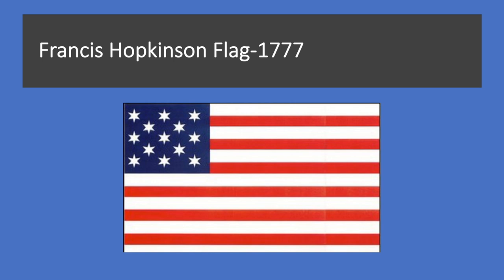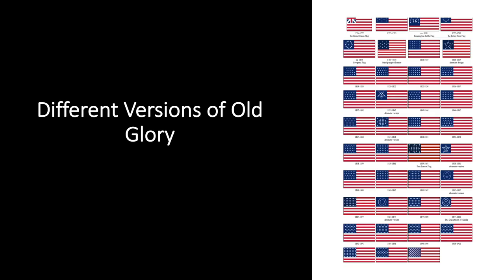The American flag was first saluted by foreign naval vessels on February 14, 1778, when the USS Ranger, bearing the stars and stripes and under the command of Captain Paul Jones, arrived in a French port. The flag first flew over a foreign territory in early 1778 at Nassau, Bahama Islands, where Americans captured a British fort.